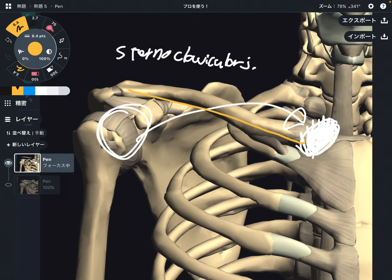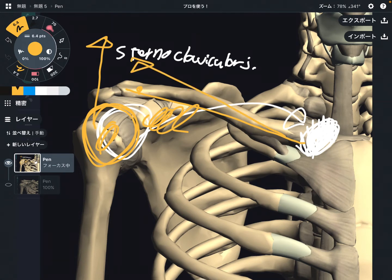This is the clavicle, and this is the shoulder joint. When you move the shoulder, the clavicle, humerus, and scapula all need to move together. If you elevate the shoulder, the clavicle needs to go into elevation as well. The axis of movement of the clavicle is around here, so if this place gets tight, it can affect the whole shoulder movement. This is a very, very important place.